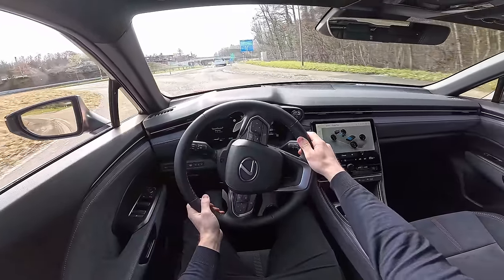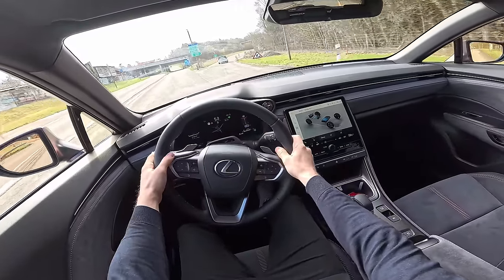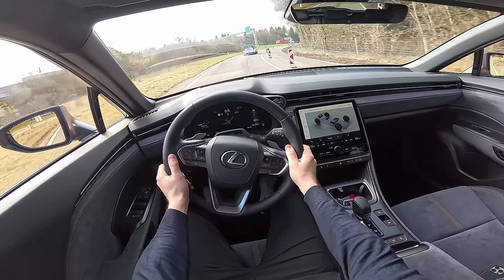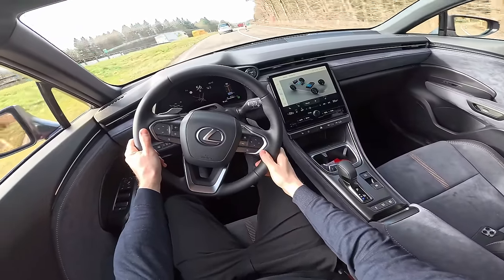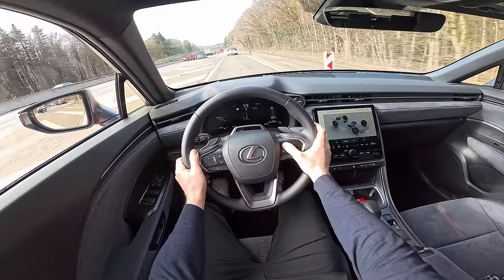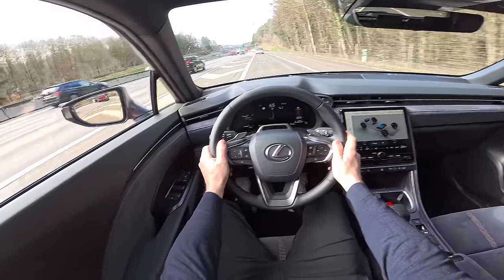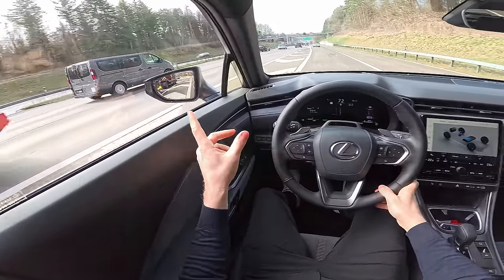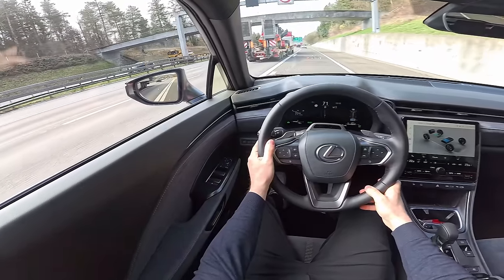If you don't like the Yaris Cross design, this one is much more beautiful — nicer design, better quality. So if you like this amazing hybrid system and want a nicer car, then the Lexus LBX is for you. We will go out on the highway. You can see the blind spot technology in the corners.